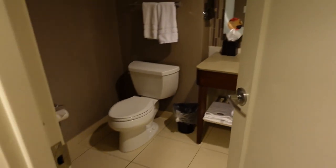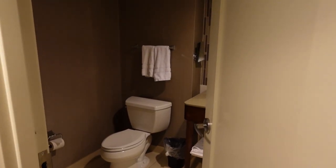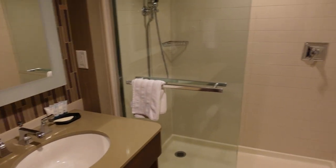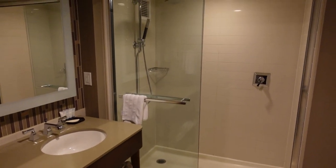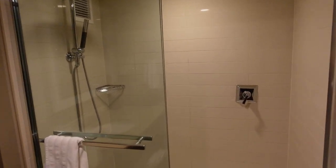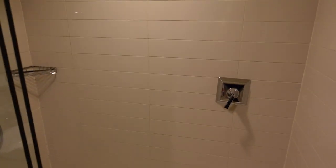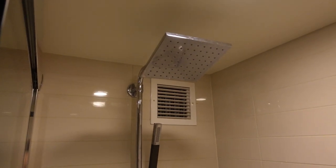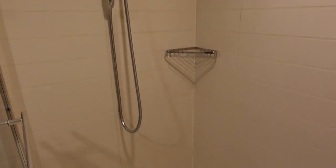And then if you turn around here, we have the bathroom. It's all in one so no separate shower toilet area. So you have the shower over here. It just looks like a normal shower bottom but with nice subway tile. And a rainfall shower head. Everything looks very clean, so that's good, especially in 2020.